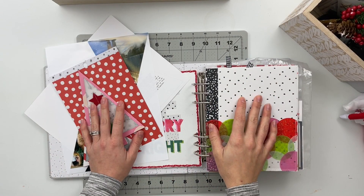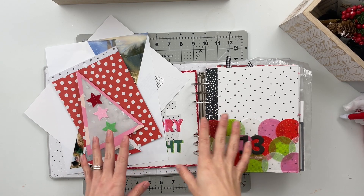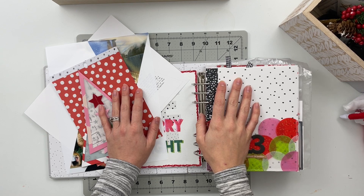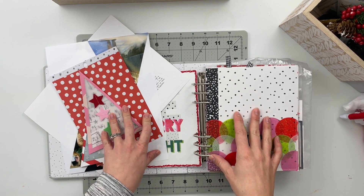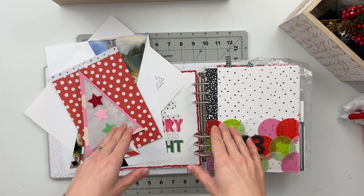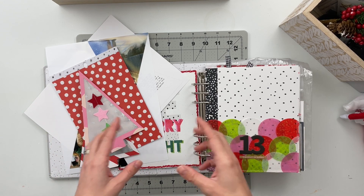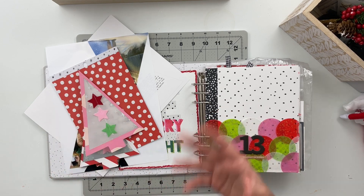Hello friends and welcome back to my crafty space. My name is Crystal and in today's video I'm going to be working on my 13th story inside of December Daily 2020. Today's story is actually all about past stories. One of my favorite things to include every year inside a December Daily album is at least one story from a childhood Christmas memory, and I like to do this for both myself and my husband.